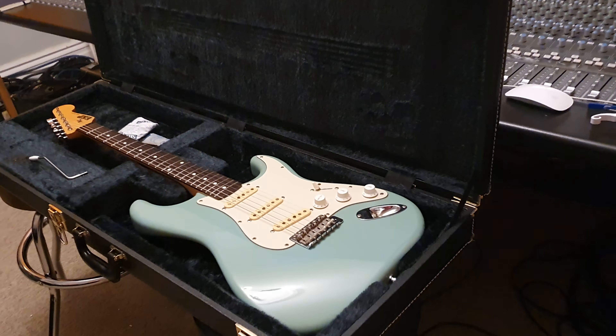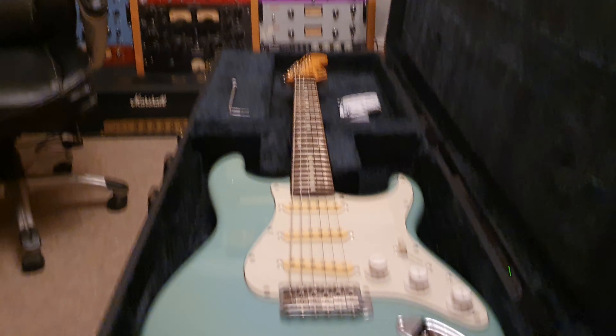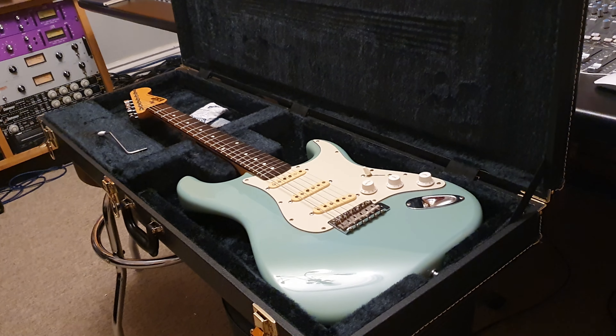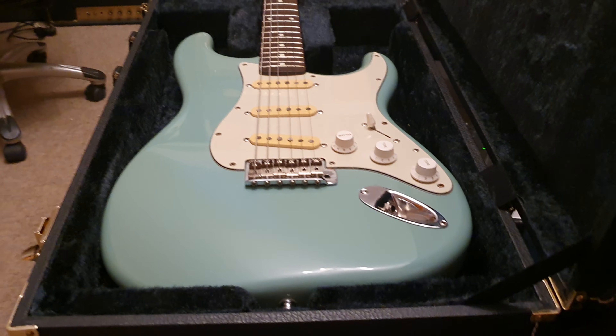Hey guys, what's up? Hola, it is your amigo Keith here live in the control room at Essex Recording Studios just outside London in England. I've got one of the rarest, coolest ESP strats to share with you that I have ever seen in my life. The condition is phenomenal, absolutely unreal.